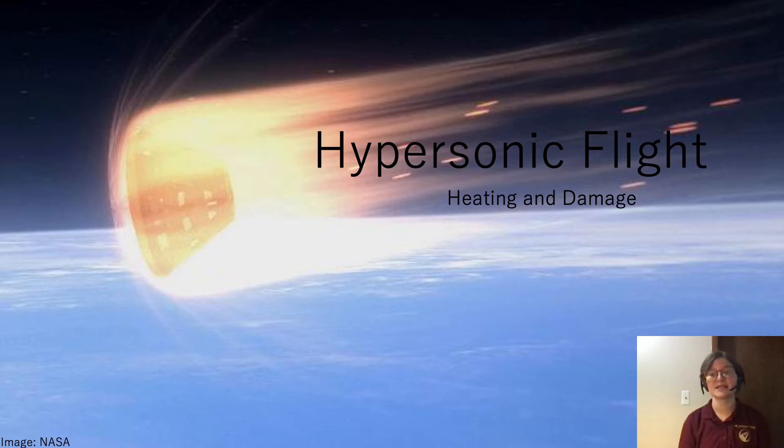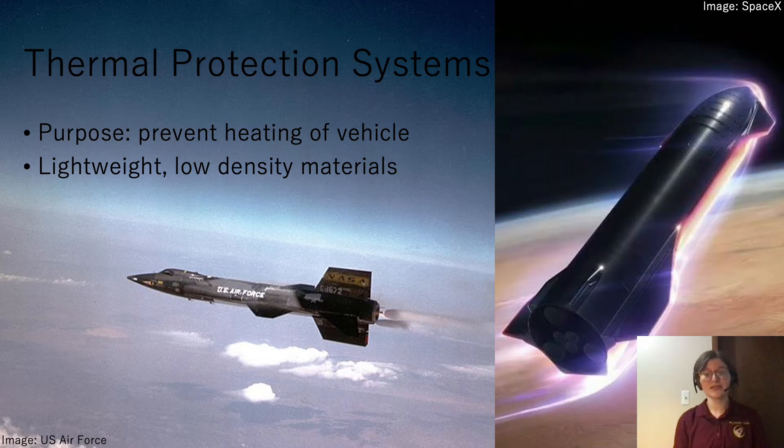One challenge is that the gas surrounding the vehicle gets really hot. We can mitigate this heating with thermal protection systems, but they can be easily damaged, resulting in failure. So let's talk about thermal protection systems, or heat shields.